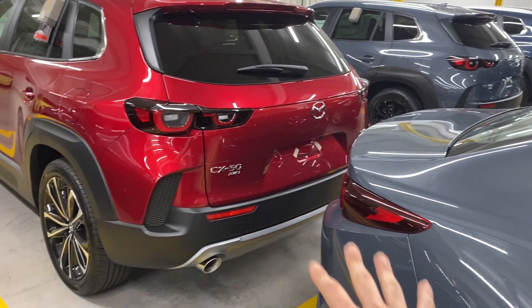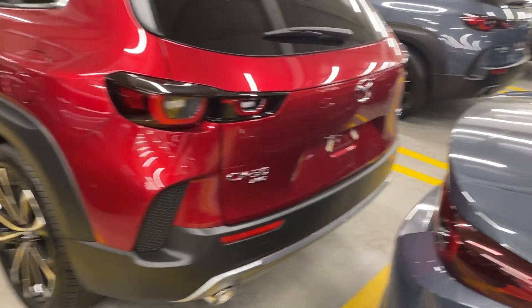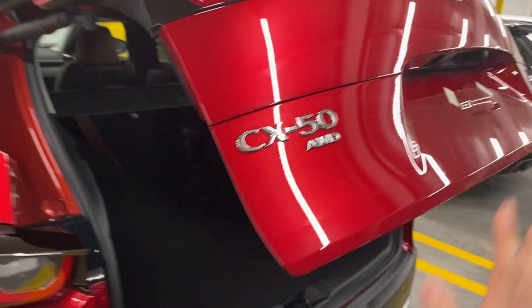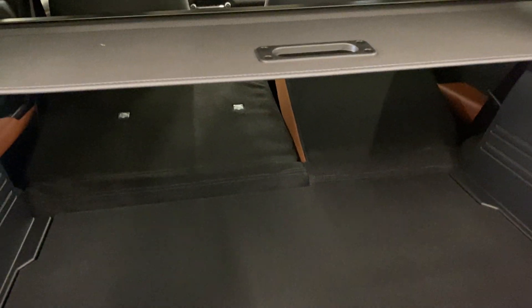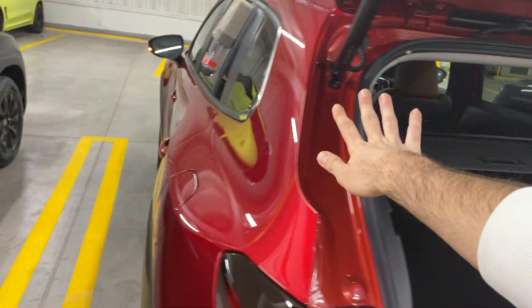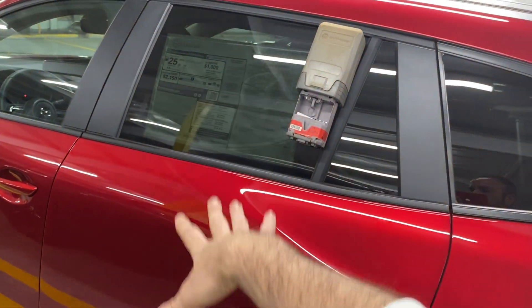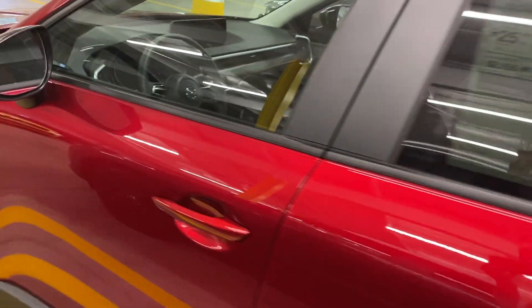All wheel drive is going to be standard, and you'll see the larger exhaust tips because again this is the turbo variant. One thing that will be standard on this level as well is the power liftgate — bear in mind it's height programmable. This particular one has all of the seats folded down to give you an idea of maximum cargo capacity, but rear occupants will have an additional space advantage over the CX-5 plus AC ventilation, heating, and two USB ports for charging.